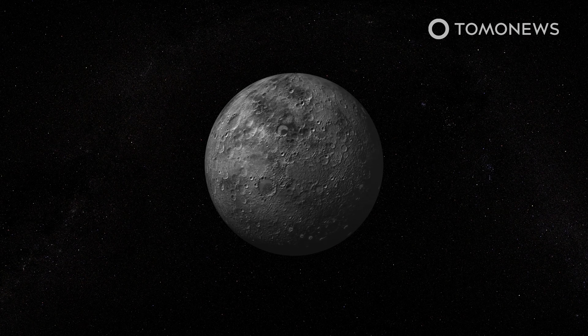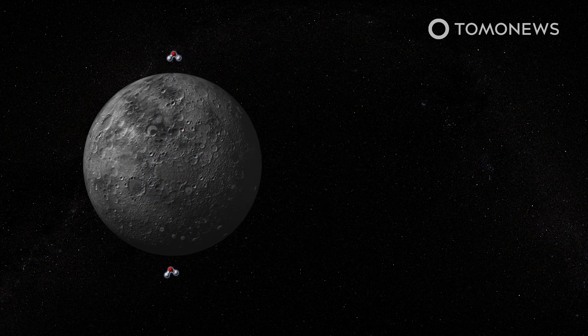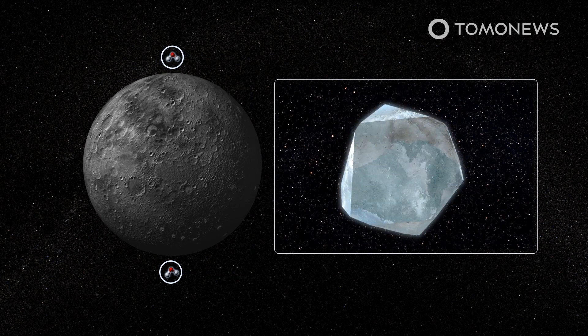The scientists say that according to their model, some of the water molecules would break down into their constituent atoms, but the remainder would escape and land on Mercury's poles, creating ice deposits in the craters.